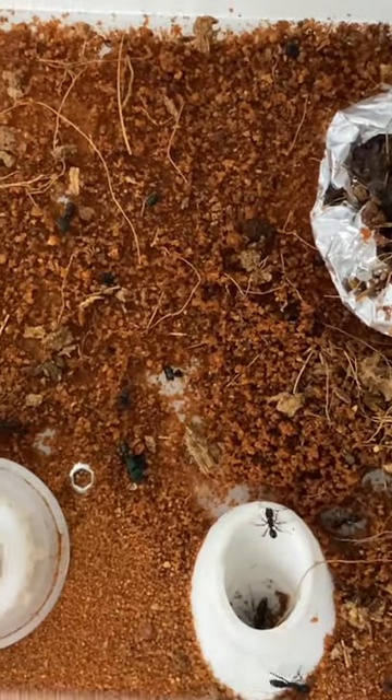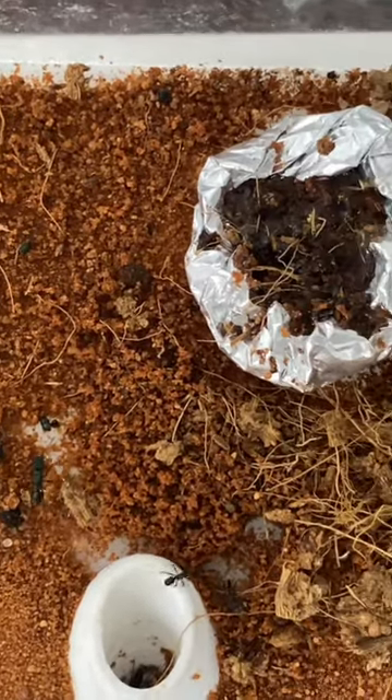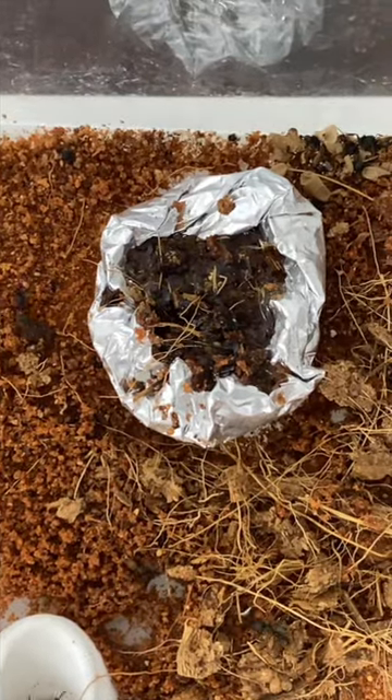This foil dish is full of honey, and ants put sand and debris in it to save it for another day so it doesn't dry out.